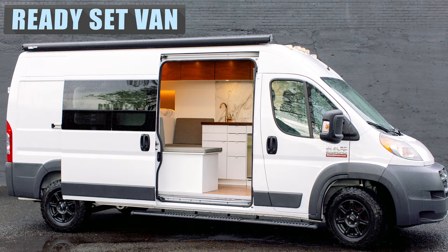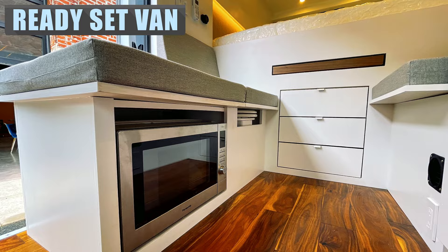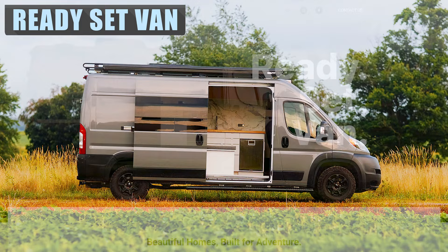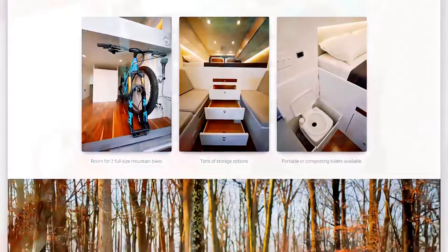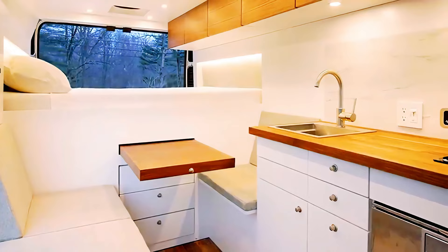For many people, 2020 was the first year that people seriously considered living out of a van. New Jersey-based company Ready Set Van has responded and recently ramped up production of their tentatively named Base Camper, a custom-fitted camper van built on the Ram Promaster. Each base camper is gorgeously detailed inside with commercial induction cooktops, beautiful cabinetry, an 80-liter fridge, and deep stainless sinks.